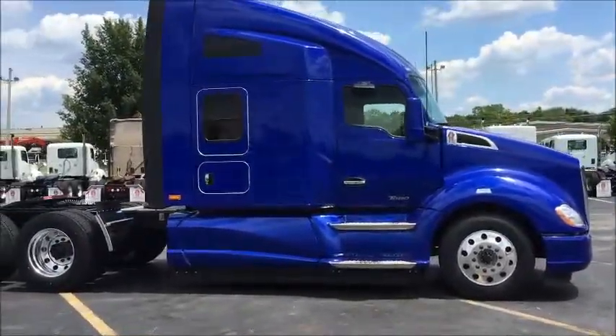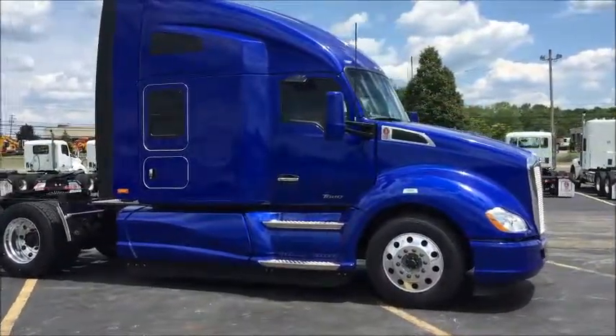Hello everyone, this is Josh at Kenworth of Richfield giving you a tour of this brand new 2016 Kenworth T680 with a 76 inch sleeper.